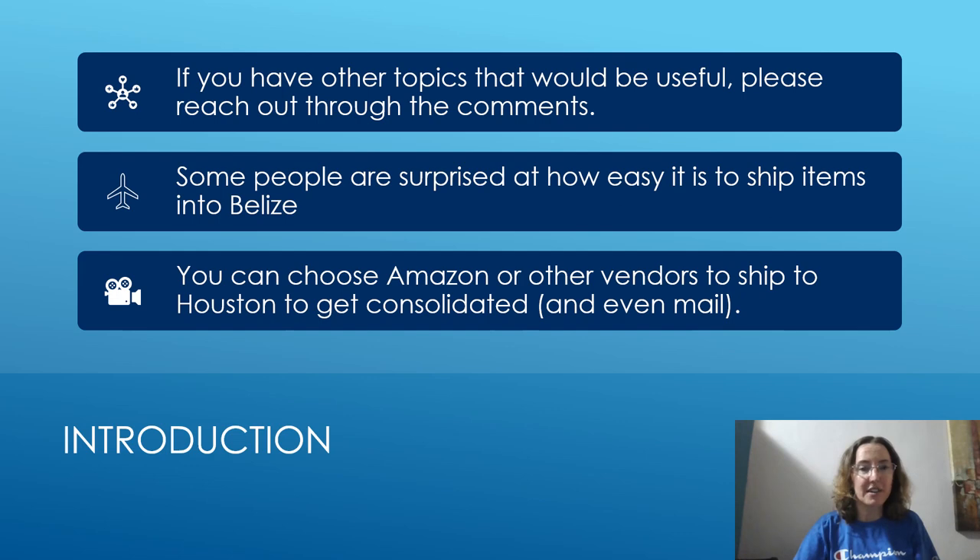Some people are surprised at how easy it is to ship items into Belize. We often want to do this because there are no big-box stores — no Walmarts, no Costcos, nothing like that. So what you can do is order from Amazon or any other vendor and ship to Houston to get the items consolidated. I even get some of my mail sent that way — I have a Chase Bank credit card and got my debit card shipped to Houston and then on to me in Belize, which is very useful.